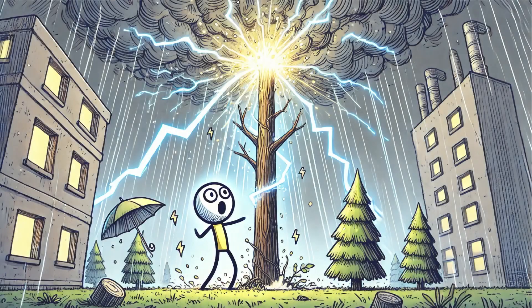At the same time, objects on the ground — trees, buildings, even people — send up tiny sparks of positive charge. When one of these upward streamers meets the descending leader, the circuit is complete. A massive surge of energy races upward, and the sky lights with a brilliant flash.